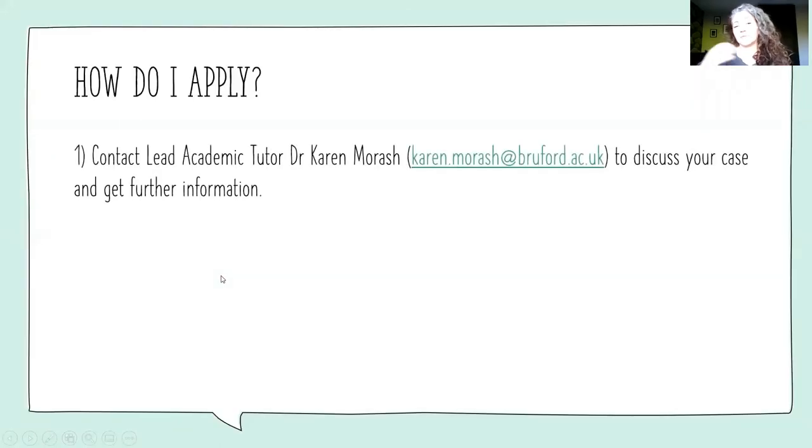So how do you apply? You contact me — my email address is there — we can discuss your case. I might meet with you to get a little bit more information and advise you whether or not it's worth proceeding with, because you want to make sure that you actually have a good case. Then you gather your evidence — it's best to do that first, rather than going through the effort of filling out the application form only to realize that you don't really have the right evidence.